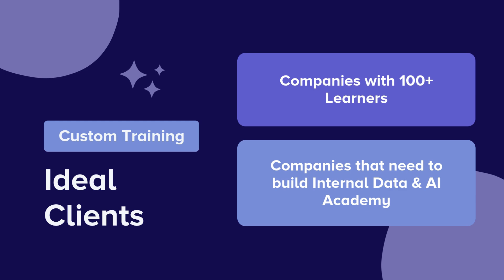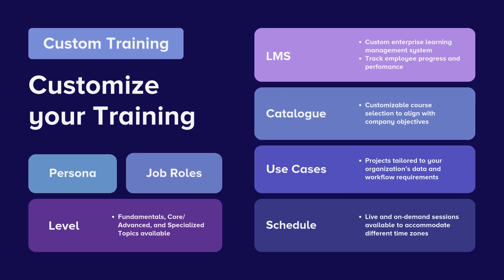Our custom training solutions are ideal for companies that need scalable learning for large teams. We provide custom enterprise learning management systems that track employee progress, performance, and engagement.